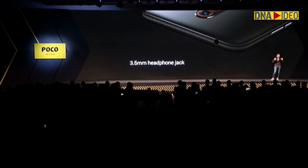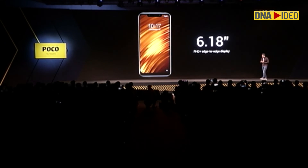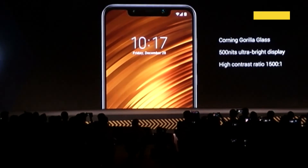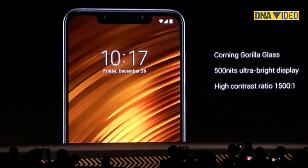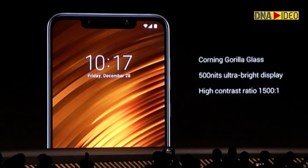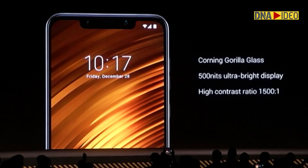It does have a dedicated amp. It makes a D-Plus display — it's an LCD display. It has a maximum brightness of 500 nits. Another thing everybody said: we want Gorilla Glass. So we put 2.5D Corning Gorilla Glass on this for durability.